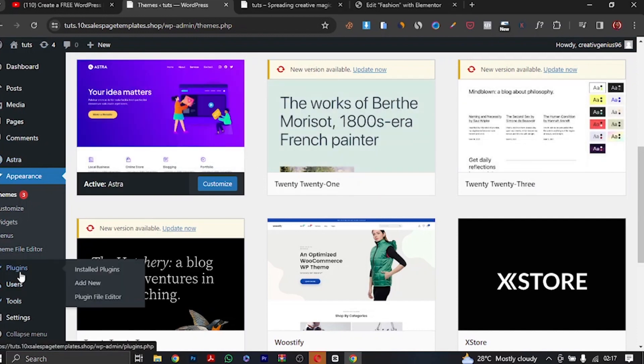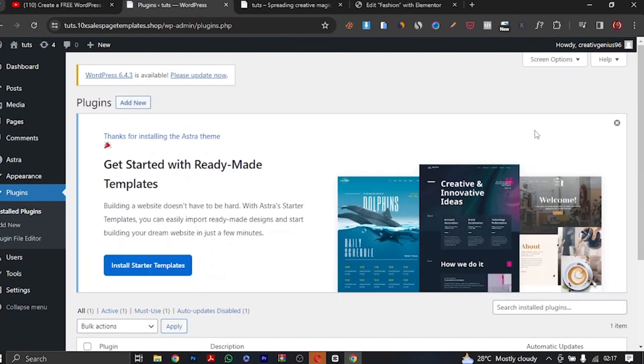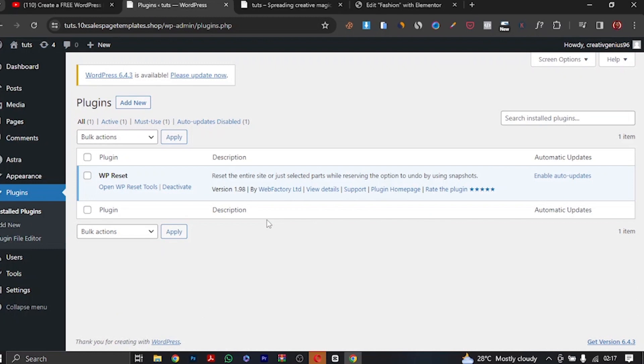I've installed the Astra theme. Now let's go to Plugins, which is also very important. What plugins do is add additional functionality to your website. Without plugins, it's like having a body but not wearing any clothes. The theme is like the body structure of the website, but the plugin adds the beauty — the functionality — everything that makes the website truly functional.